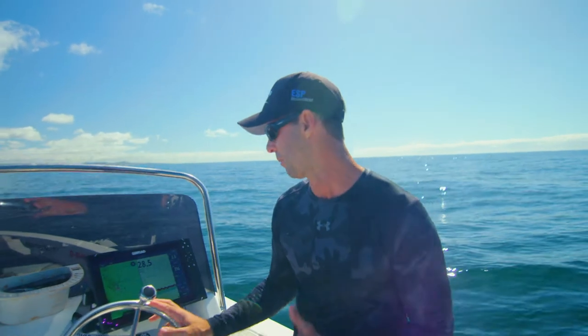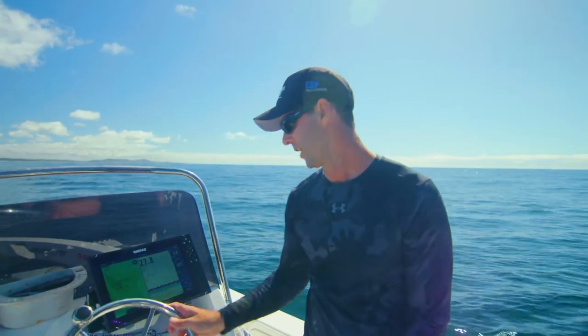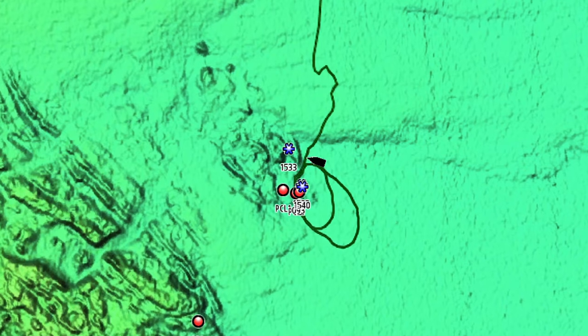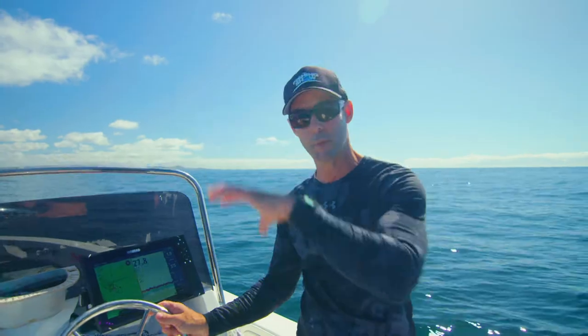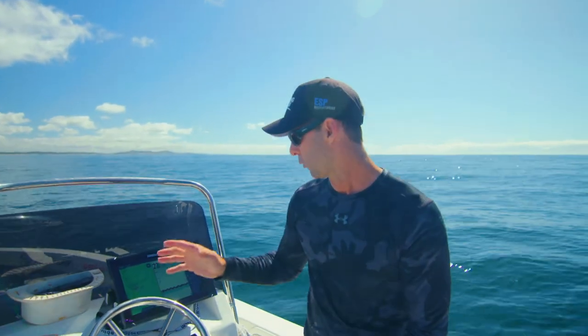I'm trolling strategically at the moment, and by that I mean keeping my baits in the zone where I think the predators are going to be most of the time. To do that I'm using a tool on the sounder known as sea map reveal with shaded relief. What it does is it pretty much allows me to — when I see surface reef, I know which way the current's going, so I know where the relief spots are, where the reef is higher.